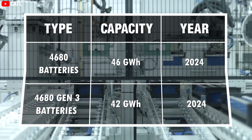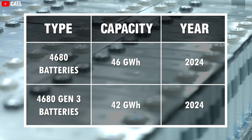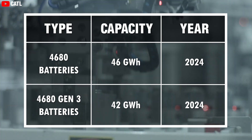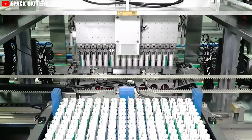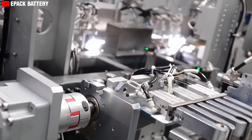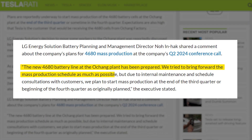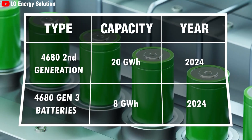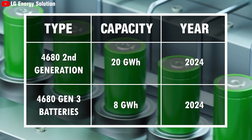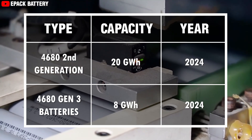CATL will supply 46 gigawatt-hours of 4680 batteries and 42 gigawatt-hours of the new 4680 Gen 3 batteries in 2024. According to the latest information, a director of battery management and planning at LG Energy Solution stated that the new 4680 battery line at the Ochang plant has been prepared, and they tried to bring forward the mass production schedule as much as possible. LG Energy Solution committed to supply 20 gigawatt-hours of second-generation 4680 batteries and 8 gigawatt-hours of the new 4680 Gen 3 batteries in 2024.